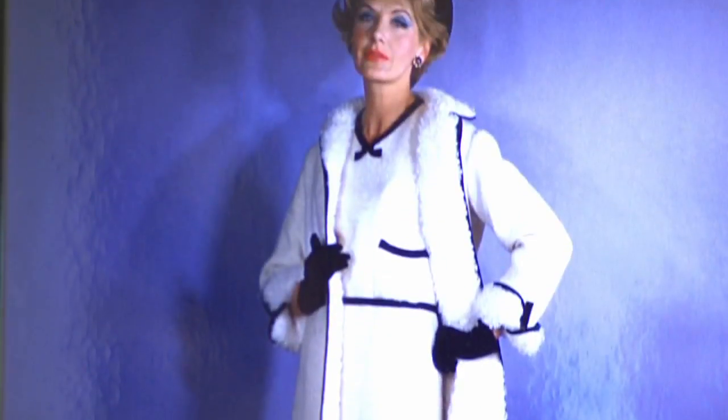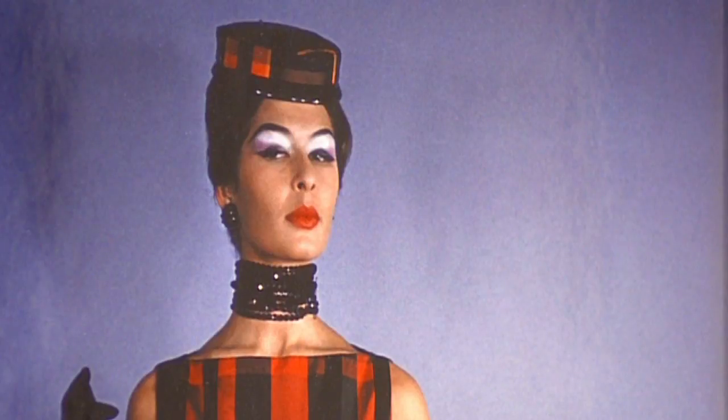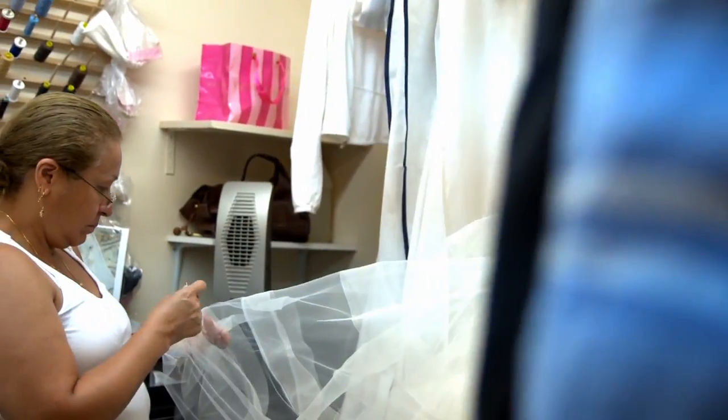Who's Madame Paulette? Madame Paulette is an institution. It's a third-generation, family-owned business. We've been in business for over 50 years.